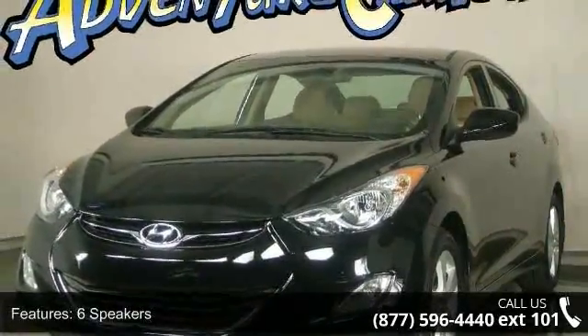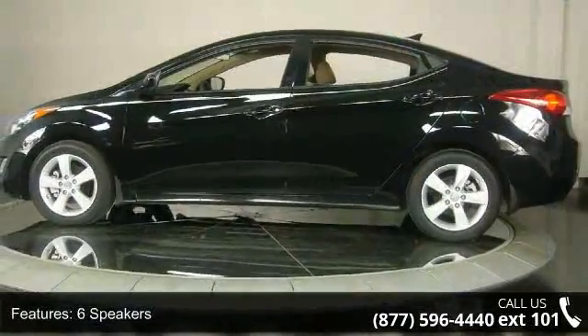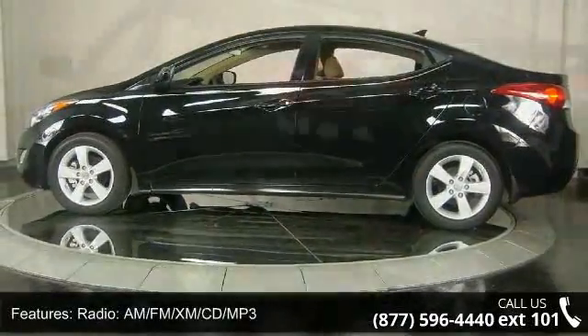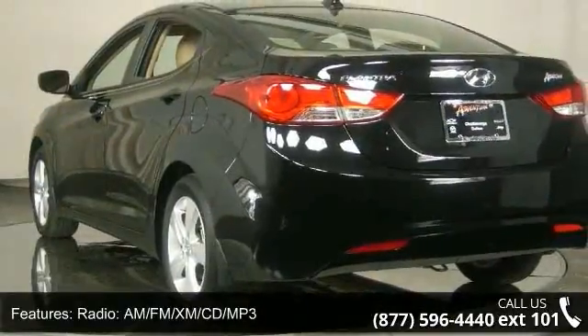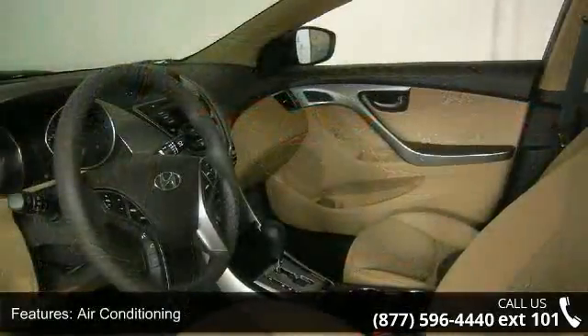Enjoy these notable features: adjustable head restraints, traction control, power steering, air conditioning, solar glass, daytime running lights, trip computer, front anti-roll bar, and front bucket seats.